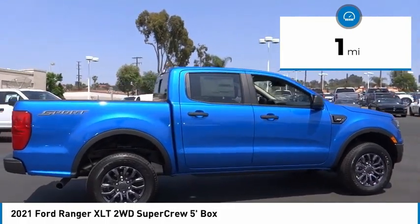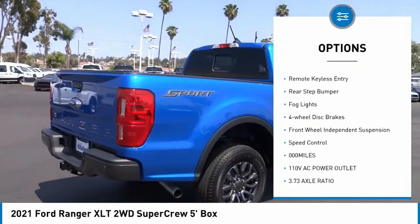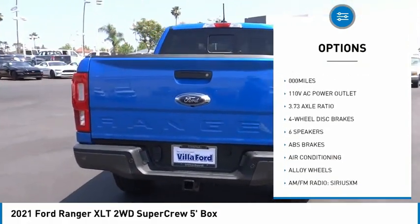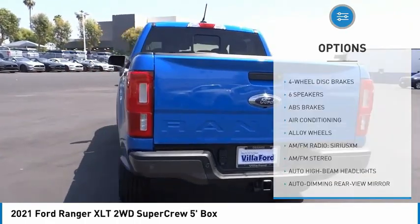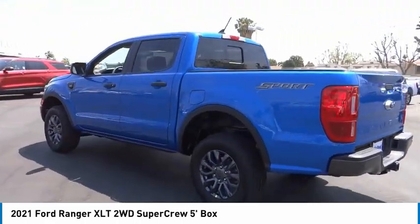Here are some of this vehicle's great options: electronic stability control, alloy wheels, brake assist, traction control, remote keyless entry, rear step bumper, fog lights, four-wheel disc brakes, front wheel independent suspension, speed control.